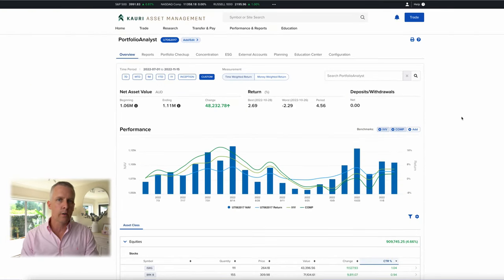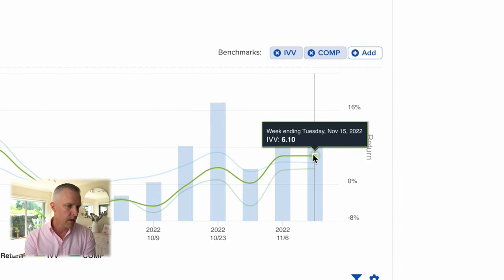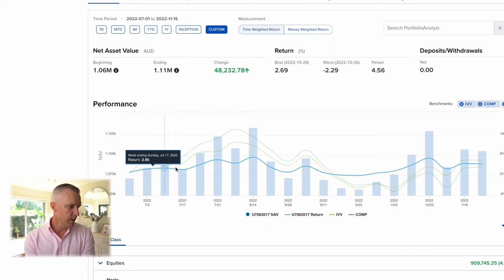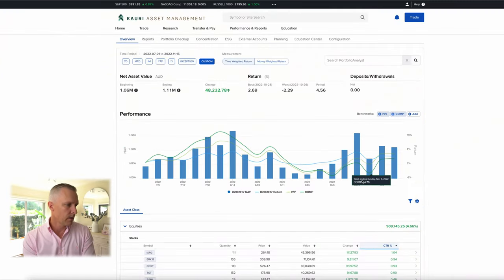Now if we take a look at the portfolio and jump into the computer — over our start of the financial year, about four and a half months, we're looking at a return of somewhere in the vicinity of about 4.5%. Not too bad over that time period. We can see the S&P is up about 6% and the NASDAQ up about 3.3%, so we're somewhere in the middle at the moment. Our curve has been pretty smooth or flat compared to the rest of the market. A lot of that has to do with the fact that we are based in Australia, so our accounts are Australian dollar denominated, which means that when you see a lot of selling in the markets, the US dollar strengthens, and we get a benefit from holding US equities while the Aussie dollar is weakening.